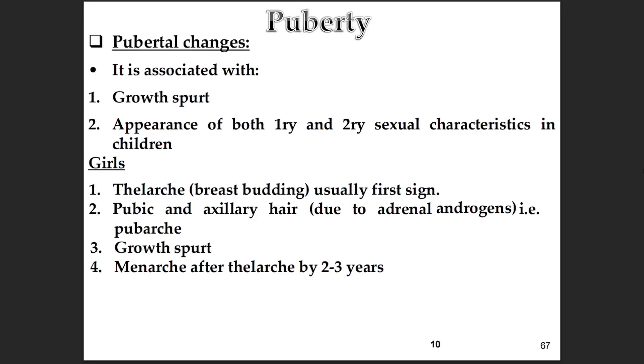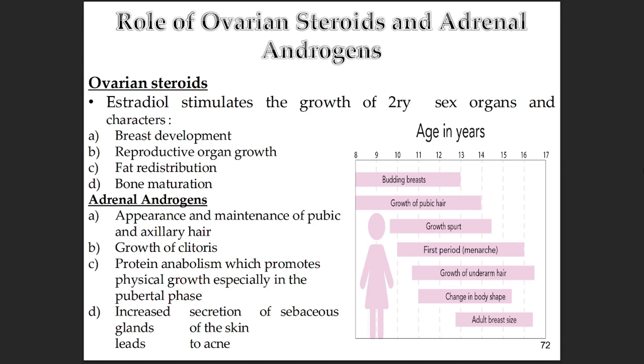For girls specifically, the thelarche — breast budding — is usually the first sign you'd notice. Then, following that, you get pubarche, the appearance of pubic and armpit hair, which is driven primarily by adrenal androgens, hormones made by the adrenal glands which sit on top of the kidneys. After that, there's the growth spurt, that rapid increase in height. And then, finally, menarche — the first period — which usually happens about two to three years after the breast budding starts.